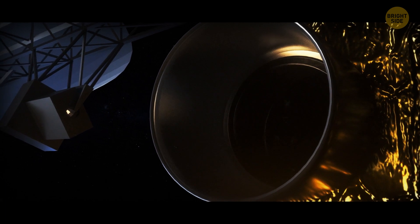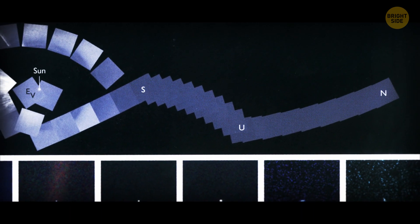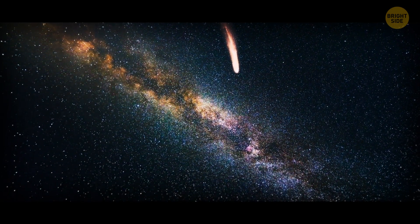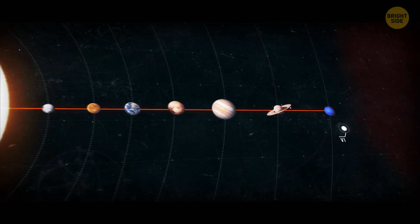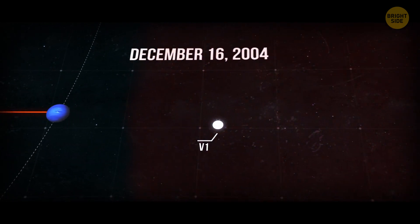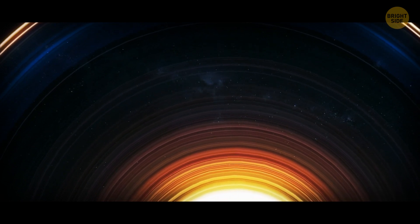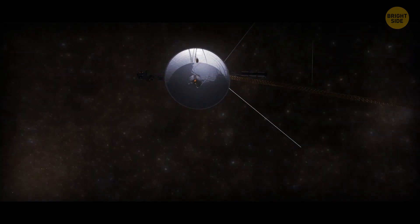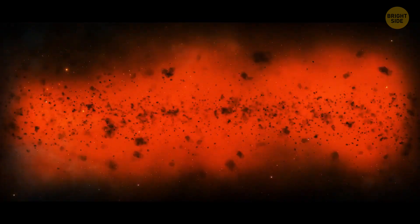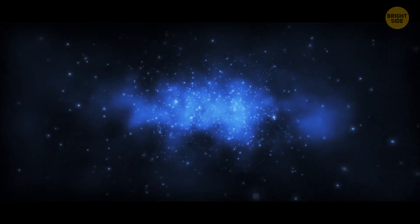A few months later, Voyager 1 sent its last photo back to Earth — a family portrait of our entire solar system where every pale dot was a planet, with Earth barely recognizable. After that, the camera was turned off to save power. This was the start of the interstellar mission for Voyager 1. For 15 years it flew to the edge of the solar system, and on December 16, 2004, it passed through the termination shock — where the solar wind suddenly slows down and heats up after colliding with the interstellar wind. The probe endured this test. In 2007, Voyager 2 crossed the same boundary, where sensors recorded a temperature of about 266 degrees Fahrenheit.